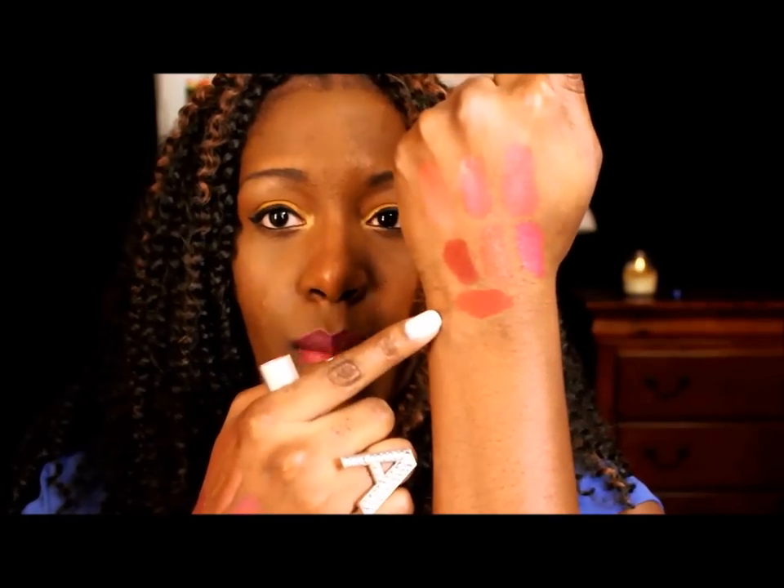Last but not least, for red lips I'll be wearing the Tarte Matte Lip Surgeons in Fiery — just a really nice, comfortable matte red. I really suggest the Tarte matte lip surgeons because the formula and quality are outstanding. If you don't want to spend around $18–19 on that, you can also use the Revlon Matte Lipstick in Really Red. It's a little bit brighter than the Tarte one, but still really pretty and matte — it gives you that classic pinup look at a drugstore price of around five dollars.